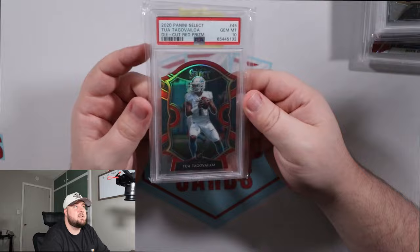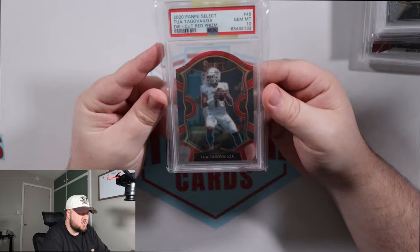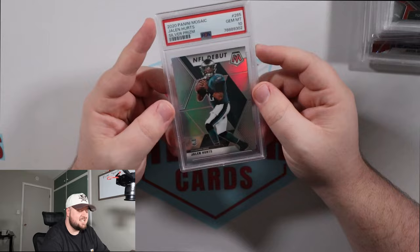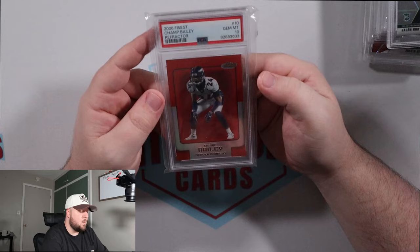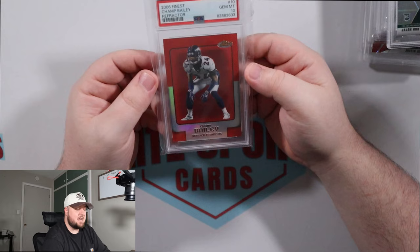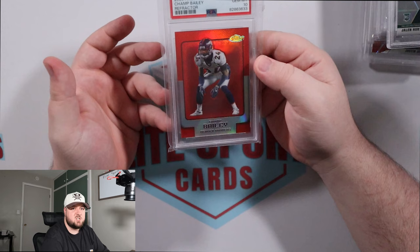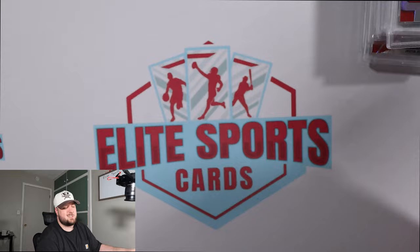Next up is a Tua Tagovailoa Red Die Cut PSA 10 from his rookie year — Concourse level. It's tough to get tens on die cuts, but Tua's market stays strong regardless. Next is a Jalen Hurts NFL Debut Silver Prism PSA 10 — I thought this was like a $25 or $30 card but these do like $50 to $60, which I thought was crazy. This was one of my favorite pickups of the weekend: a 2006 Topps Finest Chrome Red Refractor of Champ Bailey in a PSA 10, numbered out of 399. Champ Bailey is one of the best DBs of all time. I love the early 2006 to 2008 Topps Finest football — this was an absolute must-buy; it just presents really well.